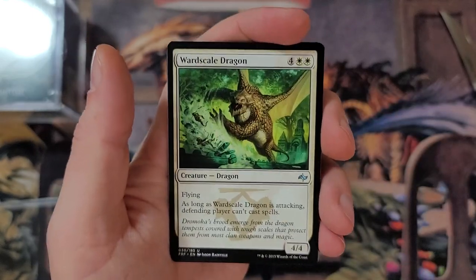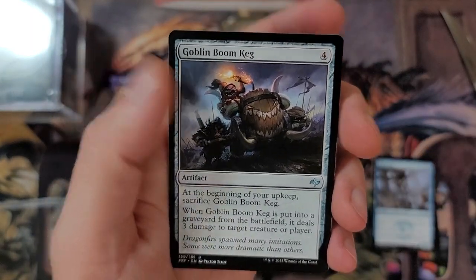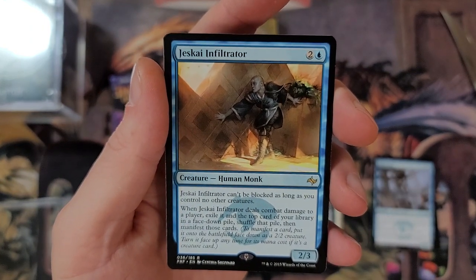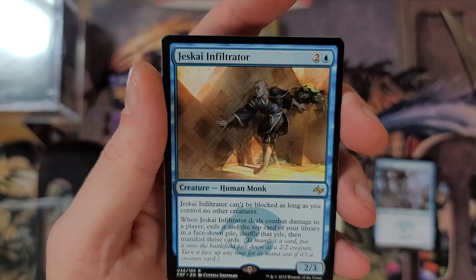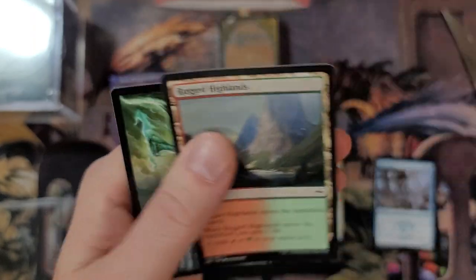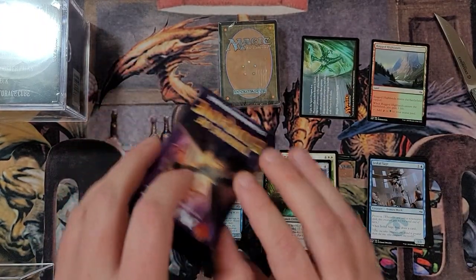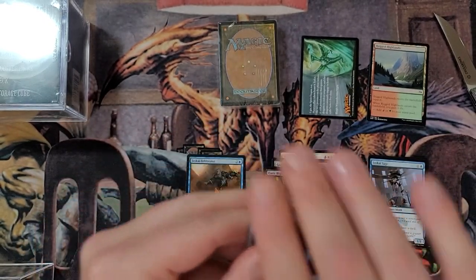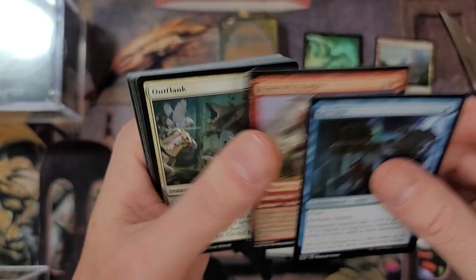We got ourselves a dragon - Haru, a white dragon. You don't see that every day. Goblin Boom Keg. Jeskai Infiltrator - it can't be blocked as long as you control no other creatures. When Jeskai Infiltrator deals combat damage to a player, exile it and the top card of your library in a face-down pile, shuffle, then manifest those cards. That's the chase card in the set. Ugin was sitting at a good $60 to $80 at one point, but the price dropped because it was reprinted in Core Set 2021.